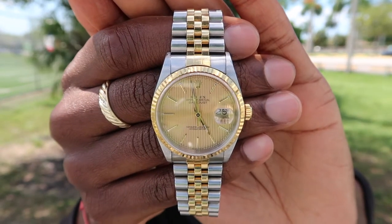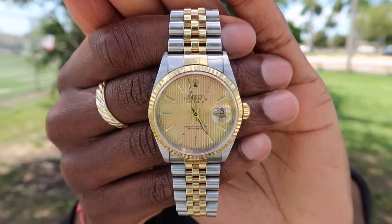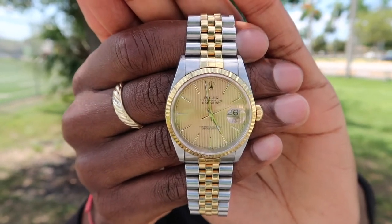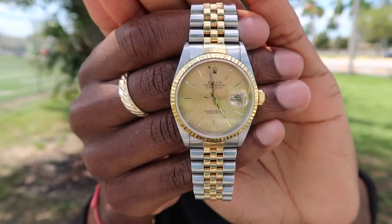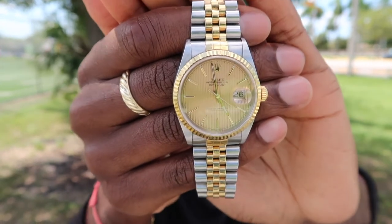What you guys are seeing me hold is my Rolex Datejust 16233. You can see it up close — it's a beautiful watch. Condition is excellent: case, movement, crystal, dial, bracelet, clasp — perfect.